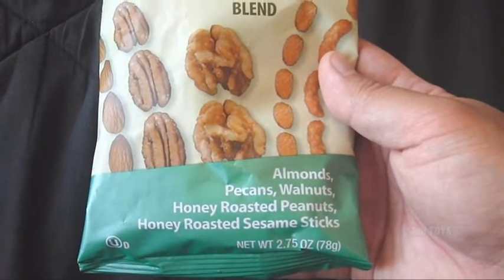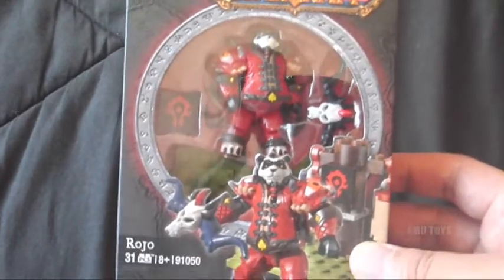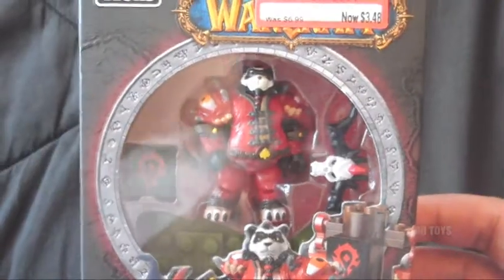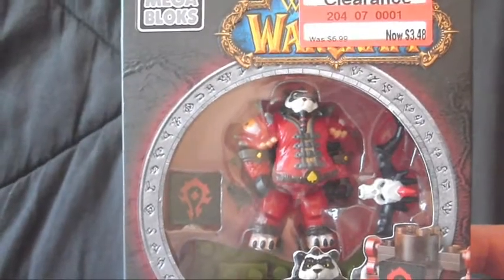And at Target I got one of those Mega Bloks World of Warcraft faction packs. This one's got Roho — it's one of the Mists of Pandaria pandas. That's just awesome. This was on clearance for $3.48. This is really one of the few that I really wanted to get, so it's nice to get it on clearance.